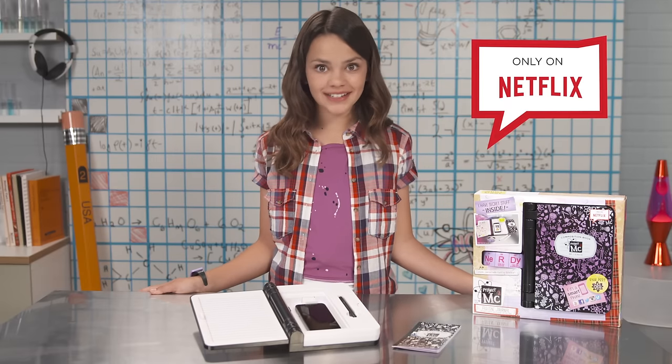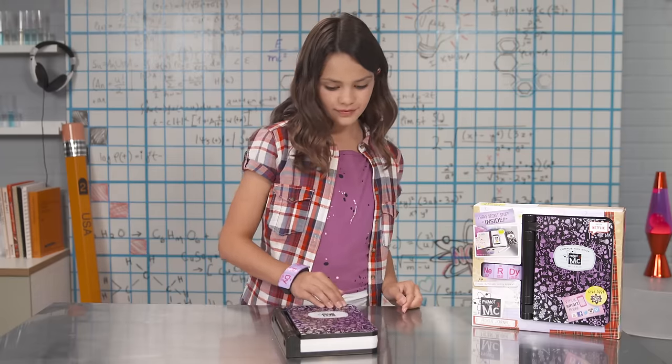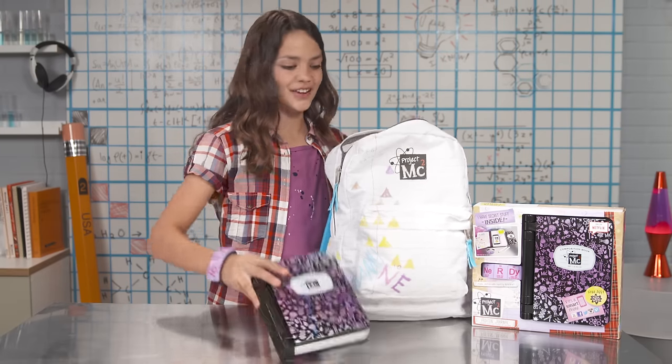Stream the Project MC Squared series on Netflix, or watch additional videos on YouTube at Awesomeness TV. Hanging out with Addison? Couldn't be more fun. Don't go! We were having so much fun together! If only I wasn't afraid of the dark. Don't worry, Addison — you're coming with me.